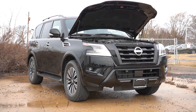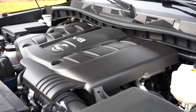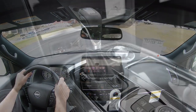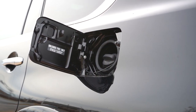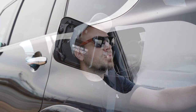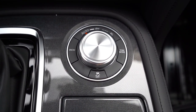Regardless of trim level, the powertrain on the Armada is going to be the same. Powering the beast is a 5.6-liter naturally aspirated V8 putting out 400 horsepower at 5,800 RPM and 413 lb-ft of torque at 4,000 RPM, sent to the rear wheels or all wheels via a seven-speed automatic. Zero to 60 comes in at approximately 5.8 seconds, with MPG of 14 city/19 highway for RWD and 13 city/18 highway for AWD, taking premium unleaded. There are two drive modes: tow mode and snow mode, adjusted via the circular dial to the right of the shifter.